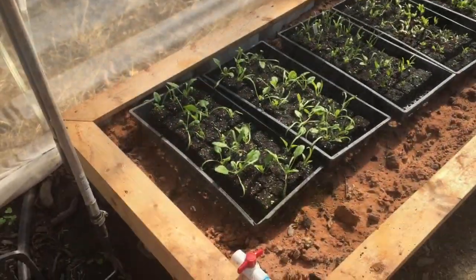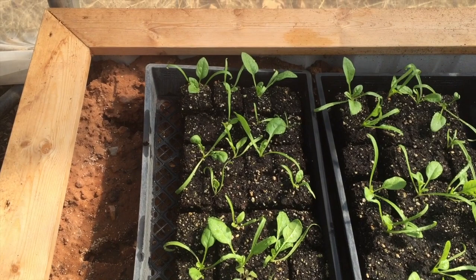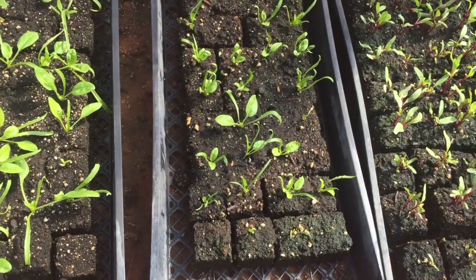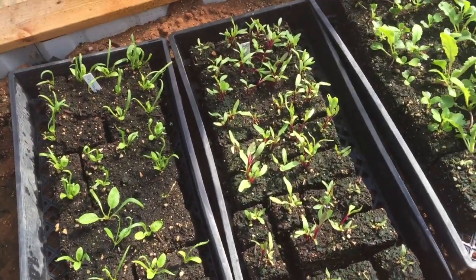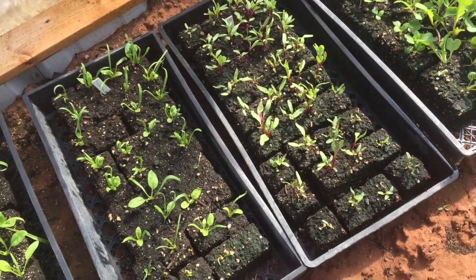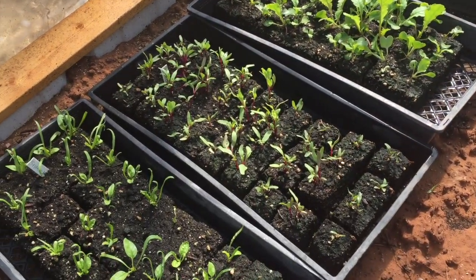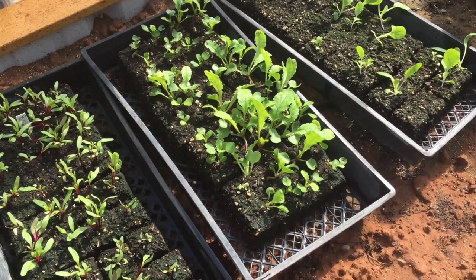We didn't have the best germination on some of this stuff but some of it's doing pretty good. There's our spinach coming along — I'd say we probably got maybe 60 percent germination. It was some older spinach seed, and this tray was planted a little later but it can go in the ground. These are all beets — I put three or four beet seeds in every soil block. Those beets are doing wonderfully; they were new seed.